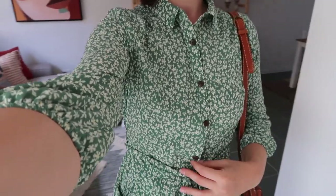These are the true colors of the dress — nice and vibrant. You can open up the button here to make it more loose. This is how it looks, perfect for summer.